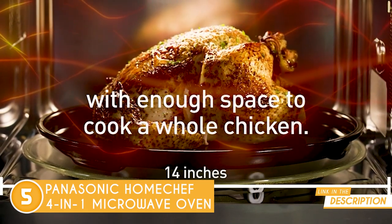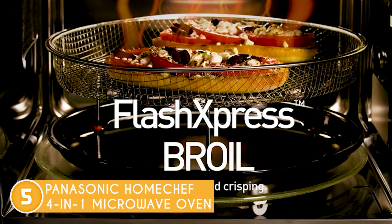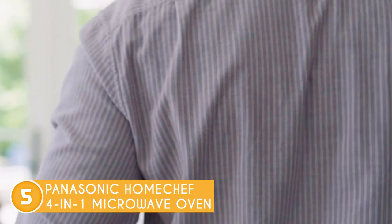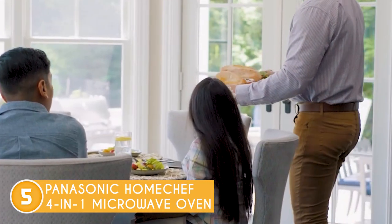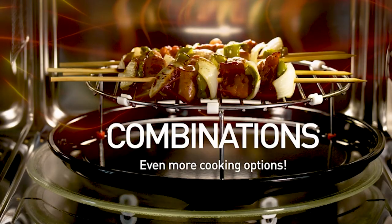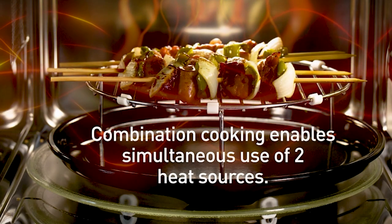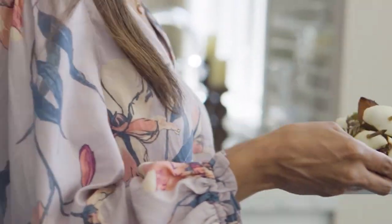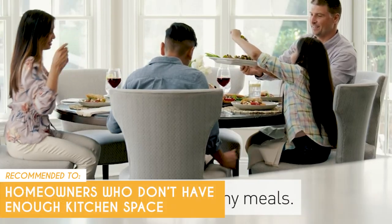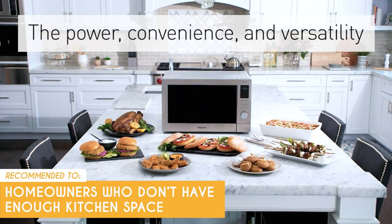Let's not forget to talk about the sleek and modern design. This oven is sure to elevate any kitchen with its touch controls and easy-to-read digital display — you'll feel like a pro with just a few taps of your finger. It is important to note that some users have reported that the cooling fan can be noisy after operation, which may bother some people, though this is necessary so the unit can cool down right away. The team recommends this for homeowners who don't have enough kitchen space for different appliances and want a single machine that can do it all.